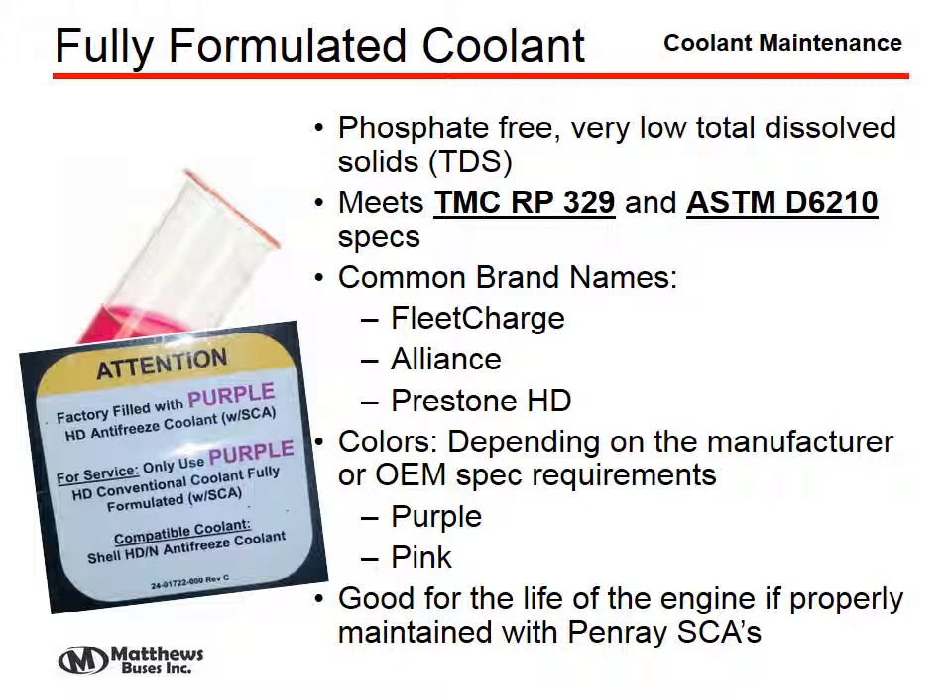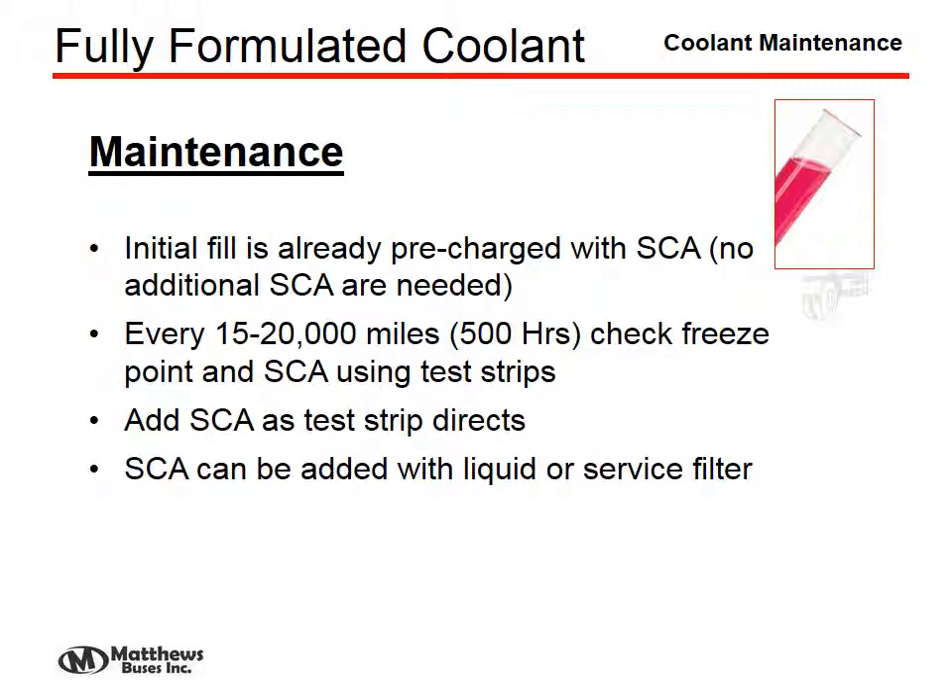The current coolant used in the Thomas product is identified only by its color and the fact that it's an HD antifreeze coolant with SCAs. For maintenance, it is initially pre-charged with SCAs, so no additional SCAs are necessary at first. Every 15 to 20,000 miles or 500 hours, check the freeze protection point and SCA level using test strips, and add SCAs per the test strip directions. SCAs can also be added via a liquid or a filter service system.